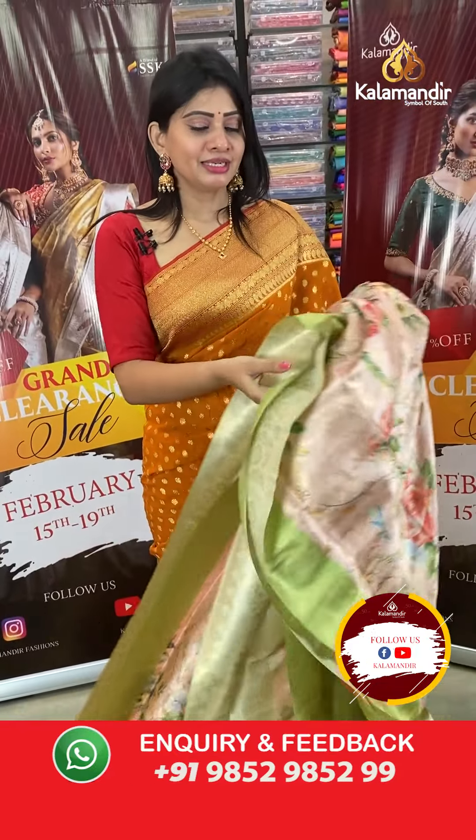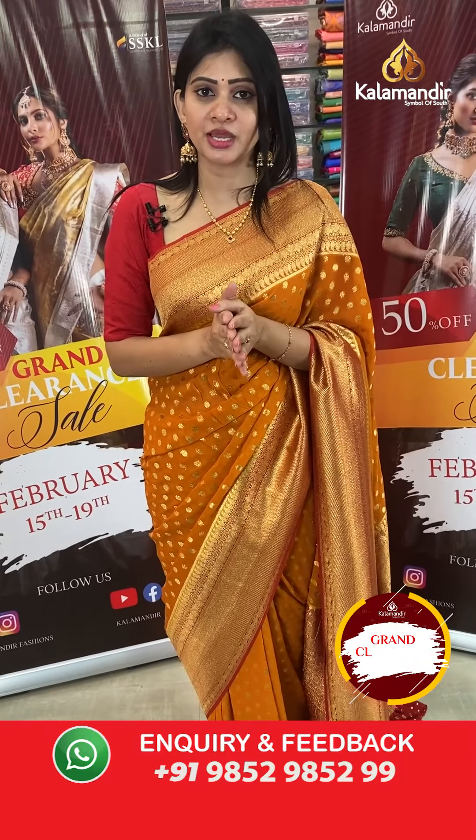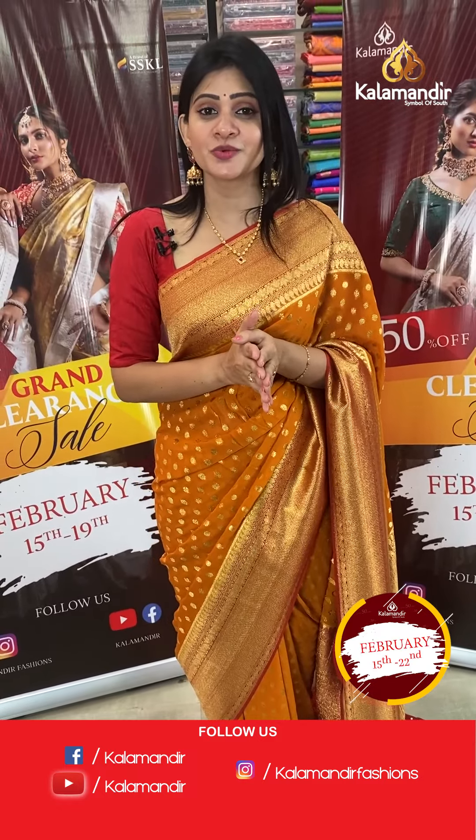Kala Mandir's grand clearance sale is ongoing — only one day left on the 22nd. Up to 50% off on the entire stock. Grab it as soon as possible.